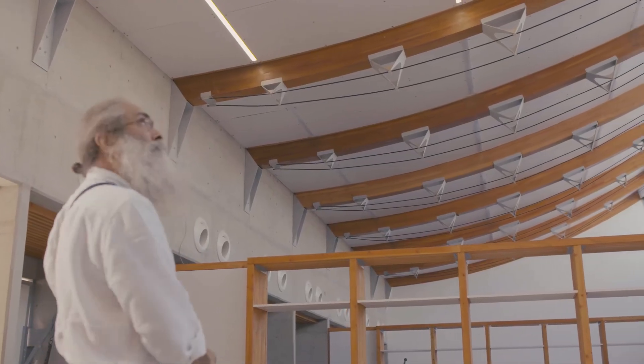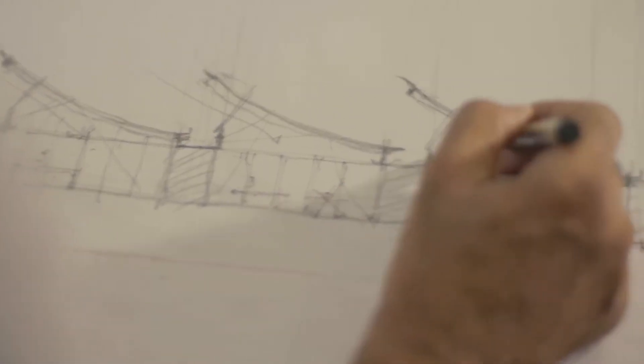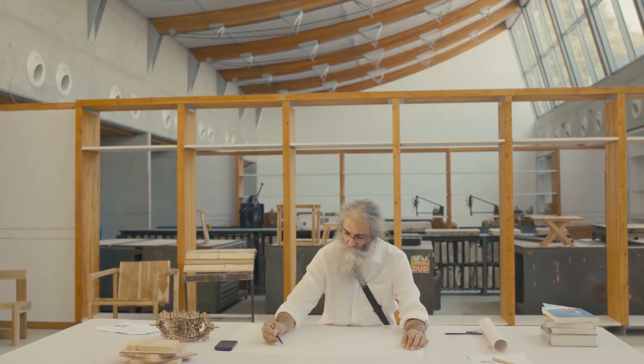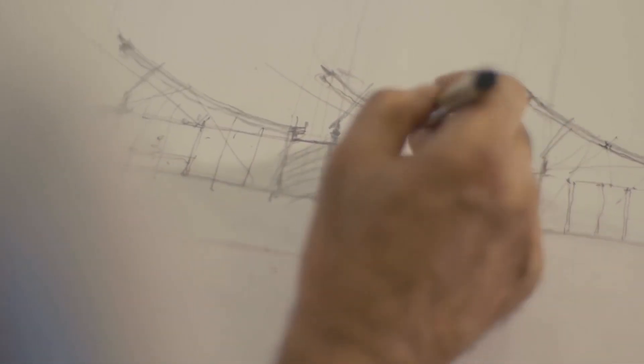In the glulam process, when we cut the timber to a particular shape and re-glue it together, each piece is trying to behave in a different way. But as a group together, they behave the way you want them to behave.